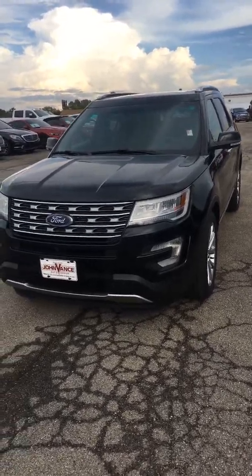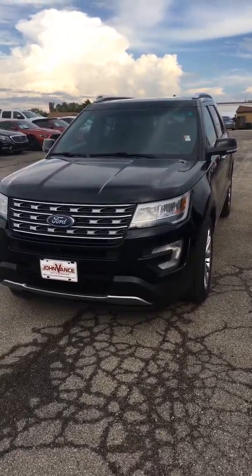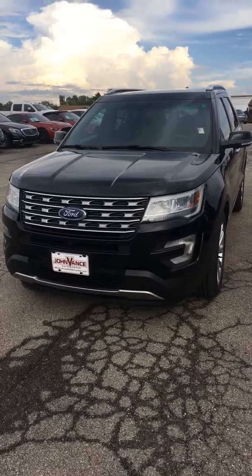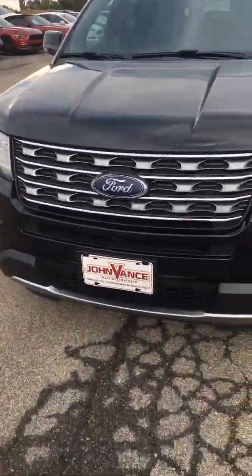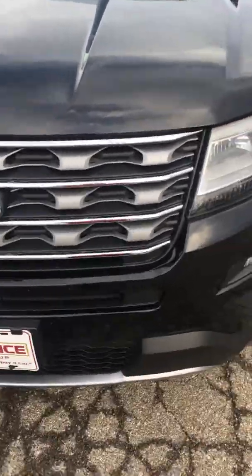I'm going to walk around the vehicle, let you see the overall condition of it, and point out some of its basic equipment. Explorer Limiteds are always nicely equipped vehicles, and this one stays true to that.